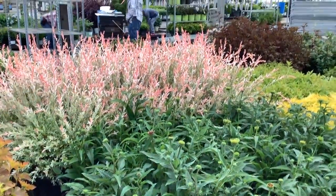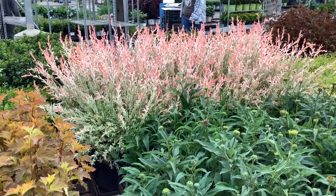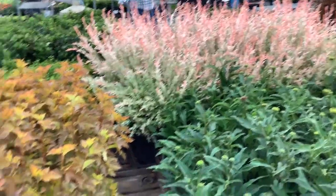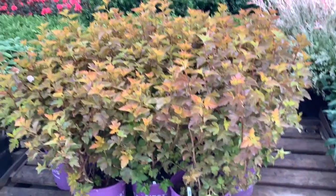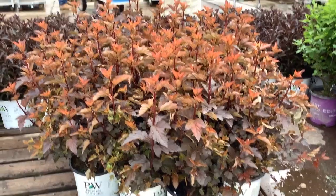So a lot of potential there. Those Salix nishikis are looking fantastic — just beautiful sunshine and warmth coloring them up nice. Coming down here, physocarpus Amber Jubilee. Physocarpus — this is Ginger Wine.